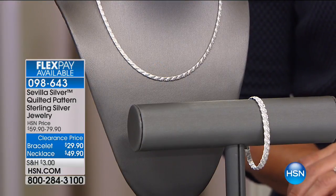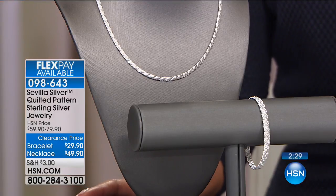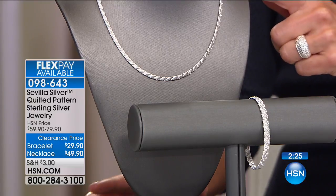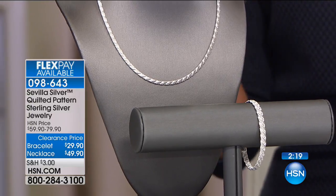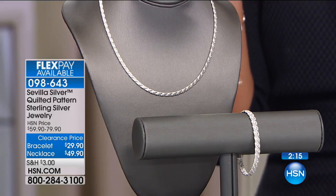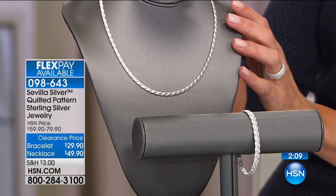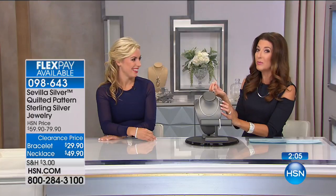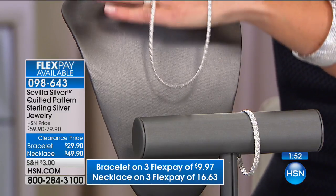Let's begin with our beautiful quilted pattern sterling silver jewelry — we have a necklace and a bracelet at rock-bottom clearance prices. The bracelet is now $29.90 and the necklace is now $49.90. You're getting 50% off the bracelet. This is glittering, bold, a big statement piece for just a fraction of the price. It's all made in Italy, and every single piece tonight is solid sterling silver — no mystery metal.